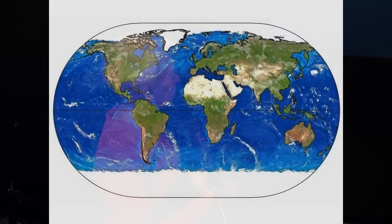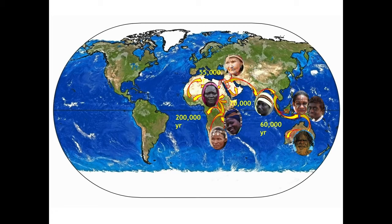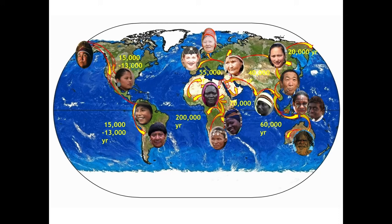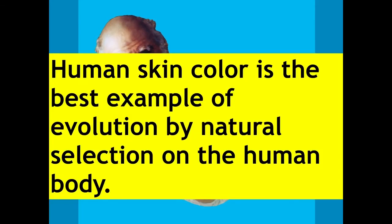How we got to look how we are is a fantastically interesting story. Humans now exist in beautiful plenitude in every shade of the sepia rainbow all over the world, as they've dispersed and undergone depigmentation, repigmentation, tanning, and untanning — just an amazing array. You have skin. You can teach human evolution and natural selection using your skin.